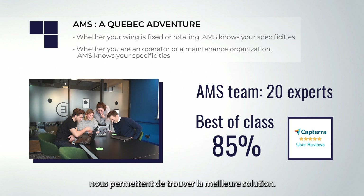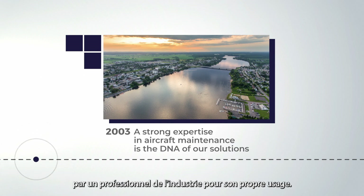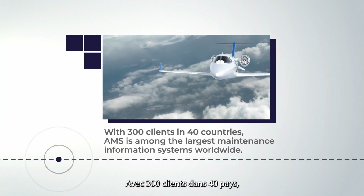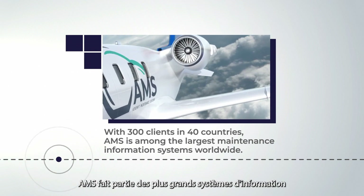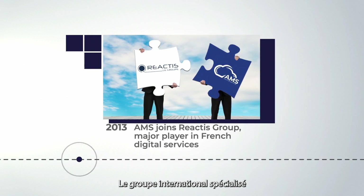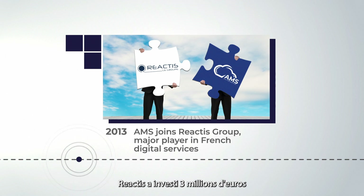Maintenance systems RD Incorporated was developed in Canada by an industry professional for its own use. With 300 clients in 40 countries, AMS is among the largest maintenance information systems worldwide. The international group specialized in aeronautical software and services, Reactors Group, has invested three million euros in the development of the company.